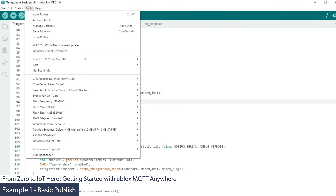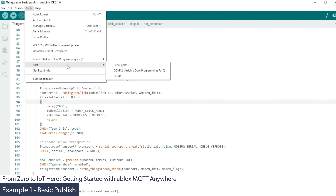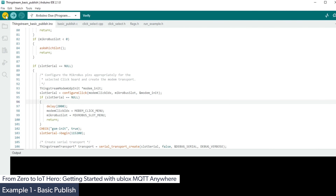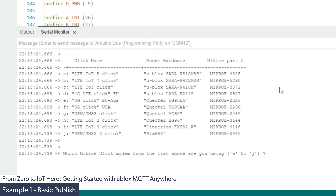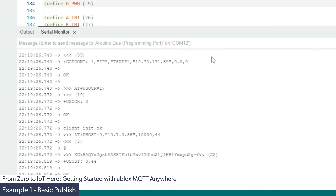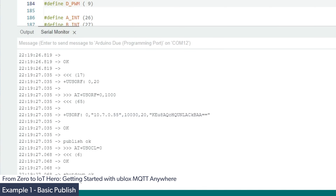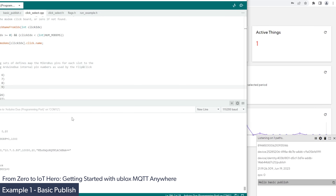To download this code to your board, first make sure the correct board is selected: go to board, Arduino SAM boards, and click the Arduino Due programming port. Then select the port — COM12 in this case, but that may differ on your system. Then click verify, and once compiled, download it to the board. Once downloaded, open the serial monitor. The first option asks which click board we're using — in this case, option B, the LTE IoT 7 click. The second option asks which slot the click board is inserted into — slot A. Once selected, the program runs automatically, uploads the message and shuts down. We can also use the MQTT listener in the ThingStream platform to listen for these messages and confirm receipt.